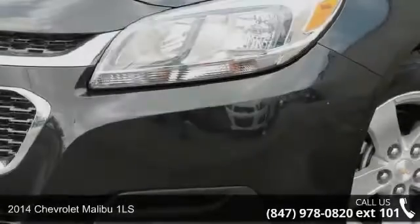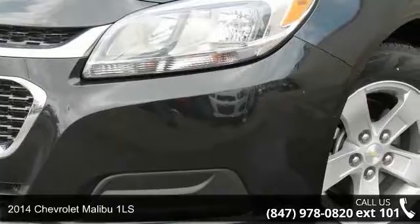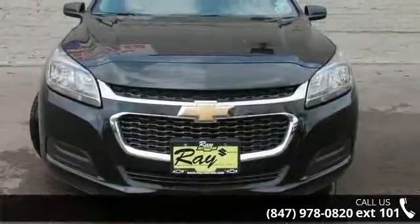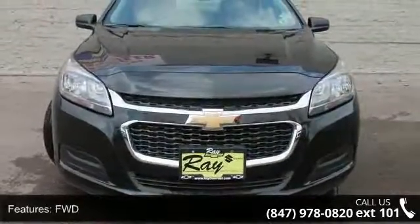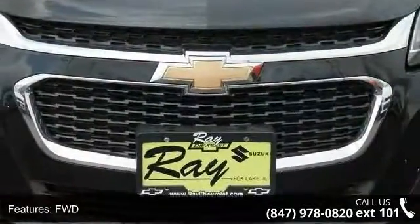Step into the 2014 Chevrolet Malibu 1LS. If you are looking for an automobile with great features, look no further. This vehicle comes with a reliable four-cylinder engine connected to a smooth shifting automatic transmission.